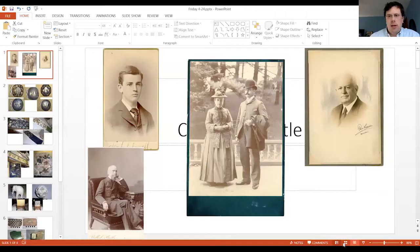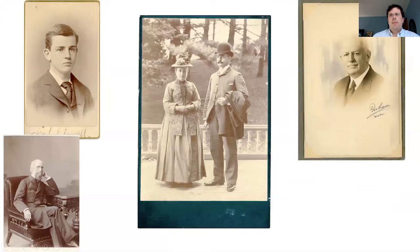Hey, welcome everyone to the second part of this week's Inside the Fairbanks. As you saw with Henna's video, we're going to be talking about the netsukes that the museum has, in particular those that are on display at the museum. I'm going to share my screen with you here.